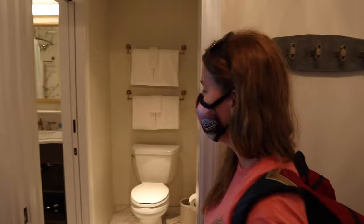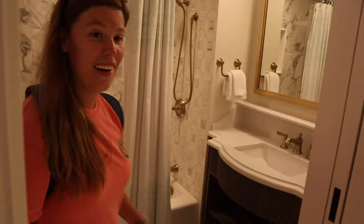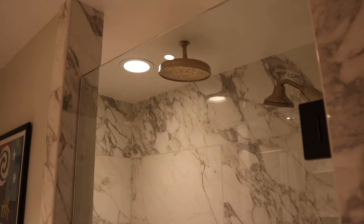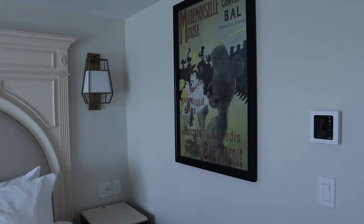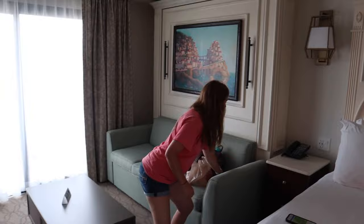We're in the room — wow — rainfall shower head! What do you think, Jen? It's really big. It is very spacious.